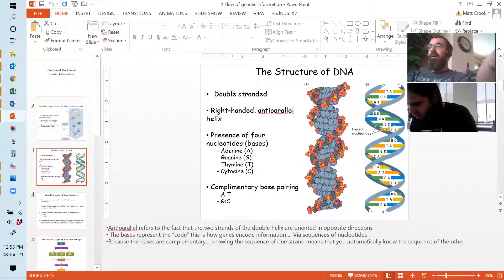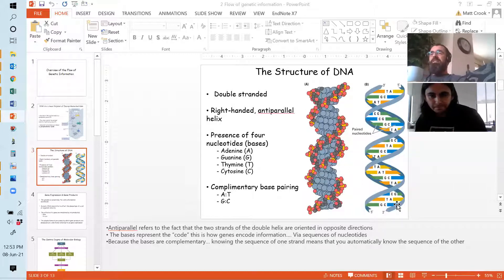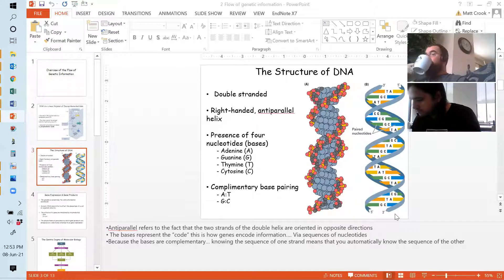One quick question to make sure you're all still awake: how are the bases — these rungs in the middle of the ladder — held together? What bonds hold together the A's and T's and G's? Hydrogen bonds. Yes, exactly. So isn't that a 'no good deed goes unpunished' kind of thing? Why are hydrogen bonds so good for holding together these two strands? Why not covalent bonds?